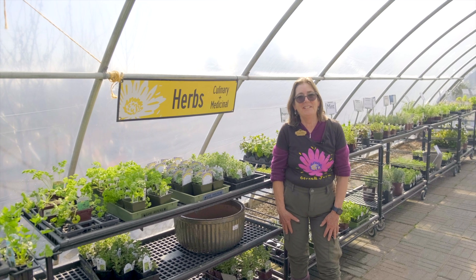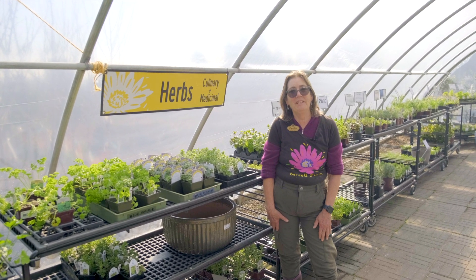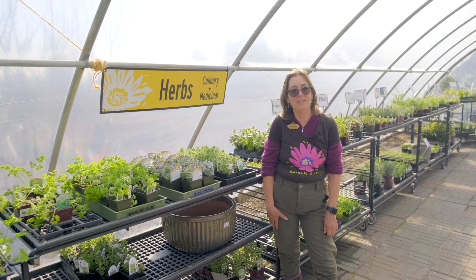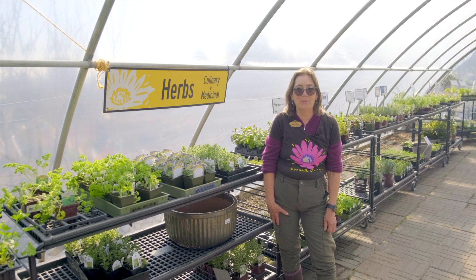Good afternoon everybody. It's Cynthia at the Cornell Farm Kitchen Garden. I'm here to present the fourth lesson of our kitchen garden school for this year, and our topic is herbs.